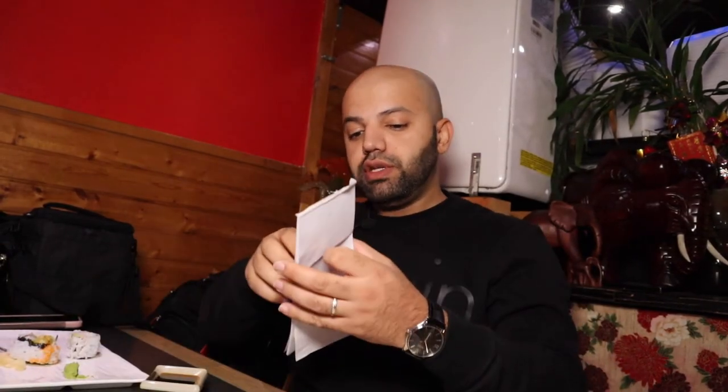Almost done with the shrimp and we ordered a couple more things, so I'm going to hand them this order paper.